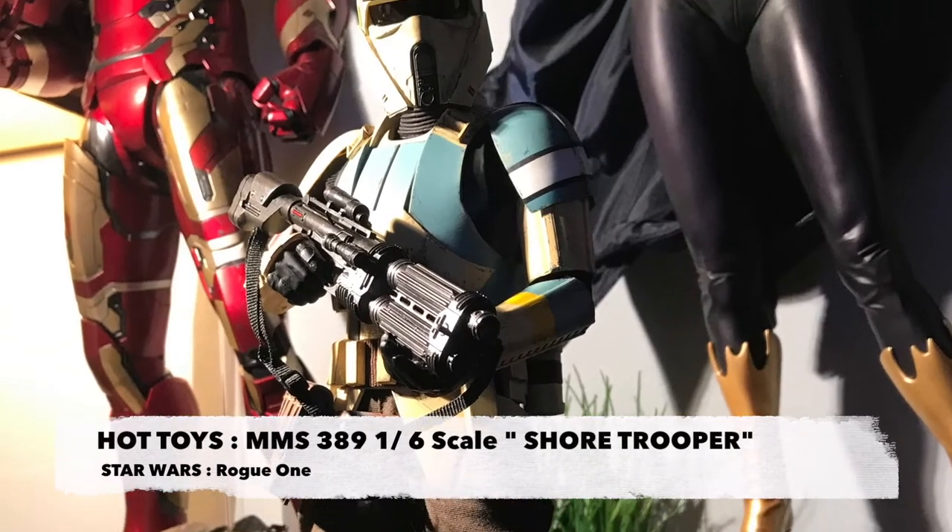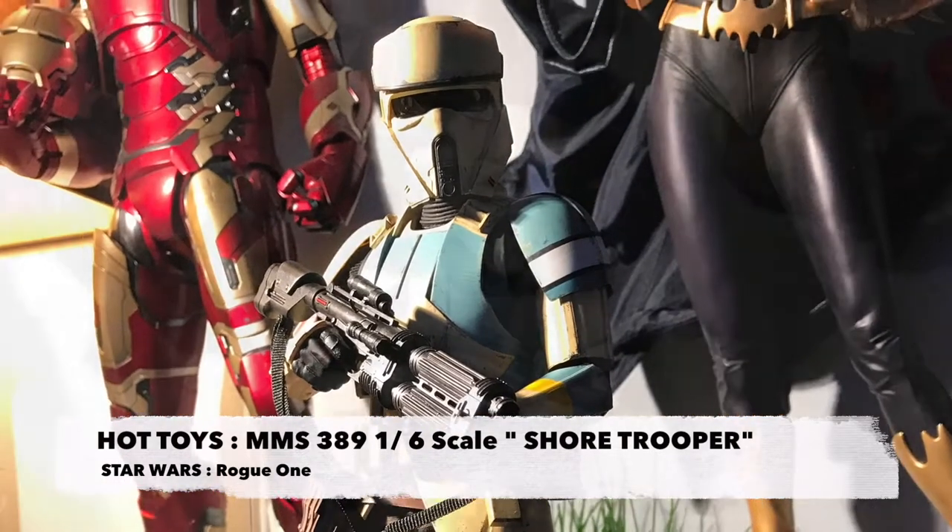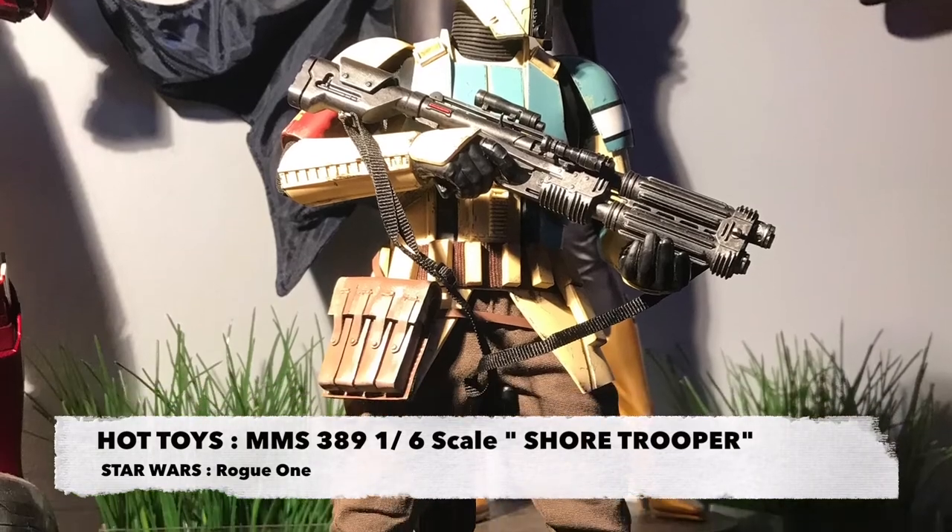Today we got something really cool — we're going to be taking a look at Hot Toys Movie Masterpiece 389, 1/6 scale figure of the Shore Troopers.